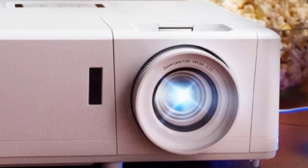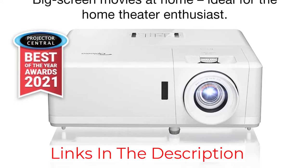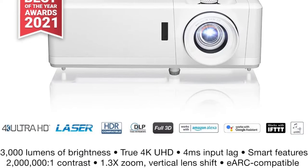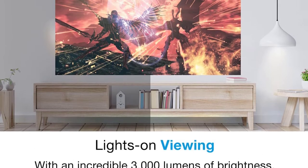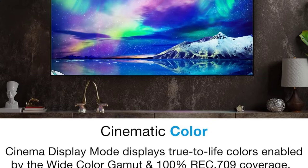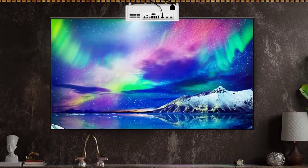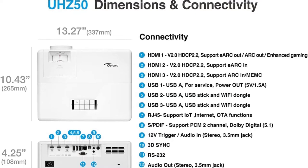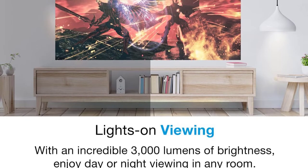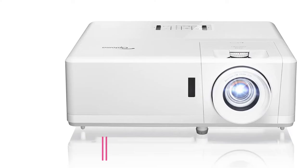It uses a DuraCore laser with a lifespan of up to 30,000 hours, and its dust resistance is exceptional with an IPX6 rating — making it a no-fuss, maintenance-free projector. You can watch 4K content on the Optoma GT 1090 HDR, but keep in mind it has a native resolution of 1080p full HD so it will be downgraded in quality. It still supports HLG and HDR10, has a high contrast ratio, and full support for 3D content. It's also one of the most consistently responsive projectors on the list, with an input lag around 16 milliseconds across systems and picture settings.